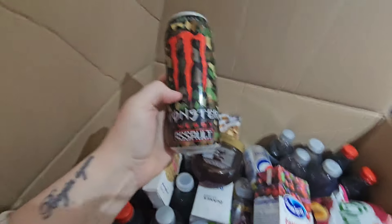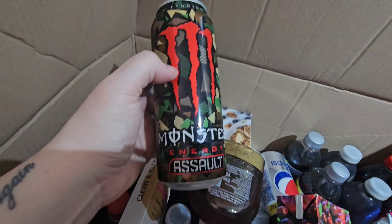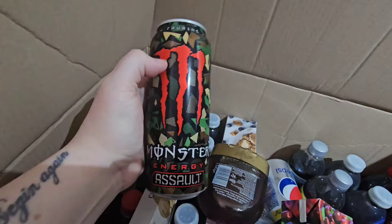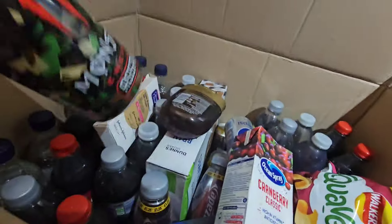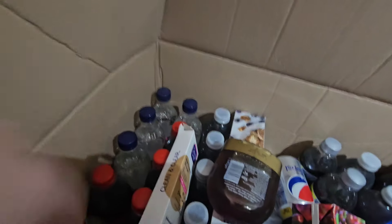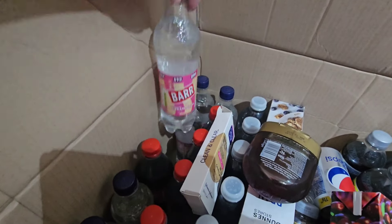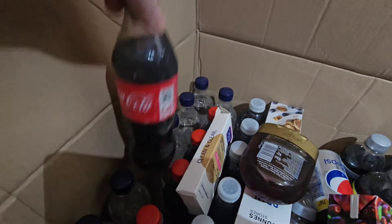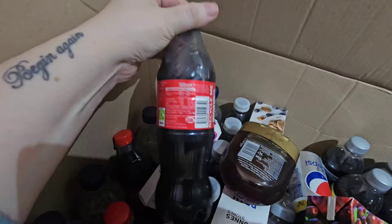I got one Monster Energy Assault for my partner to try — that was 75p, because he's never had it before. I got six cream sodas at 22p each, and six Coca-Colas at only 34p each, which was really cheap.